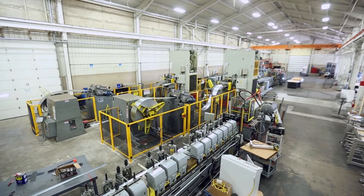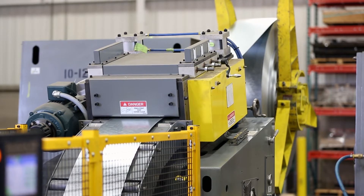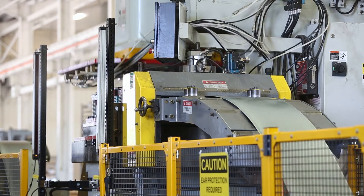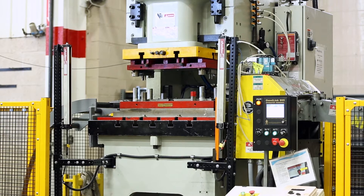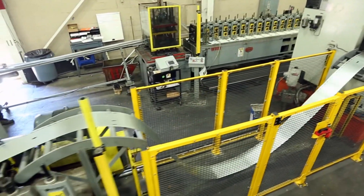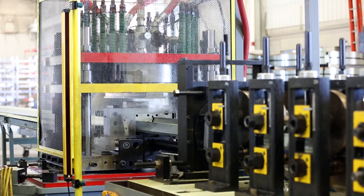A typical roll forming line for us includes an uncoiler, which gives you a source of material. The flattener processes the steel and gets the set out of it from being stored in coiled form. You have a loop that feeds the servo feeder, which supplies material to the press in the appropriate increment. The press puts the features into the material, which then goes into another loop that supplies material to the roll forming mill, where the material is formed to its final profile and then cut to length at the exit end.